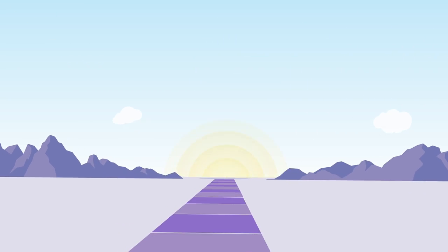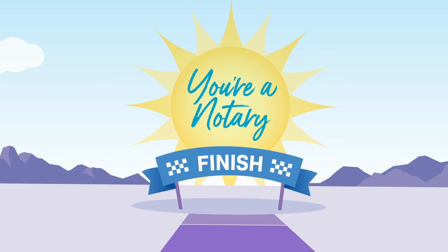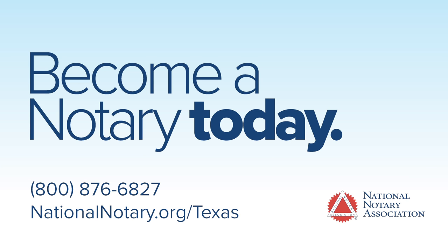If you'd like to learn more about becoming a notary, click the link below. Are you ready to become a Texas notary? Then visit us at nationalnotary.org/Texas.